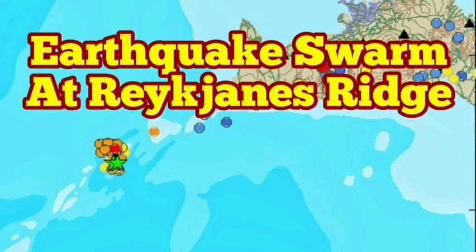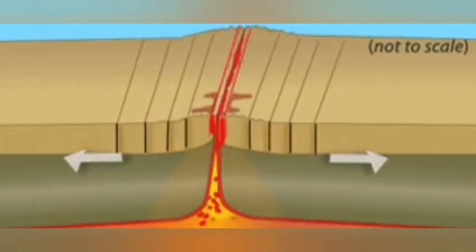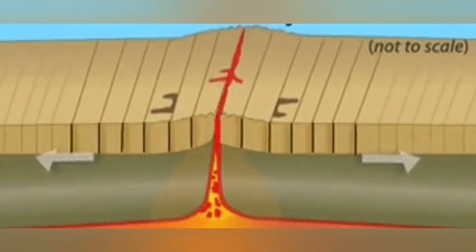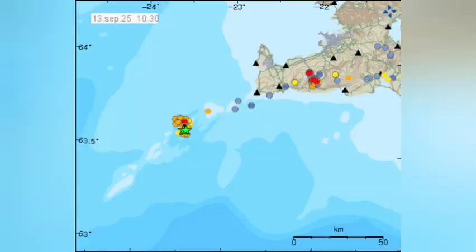We had a swarm of earthquakes at the Reykjanes Ridge inside the Atlantic Ocean, where the mountain ridge — which we call the Mid-Atlantic Mountain Range or Mid-Atlantic Ridge — created a rise in the ground. This is caused by the rising of material from the mantle of the Earth, which like any other movement creates earthquakes. The earthquakes are picked up by our seismometers, and this is where we have this swarm of earthquakes happening.